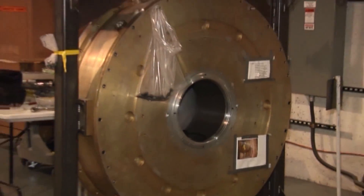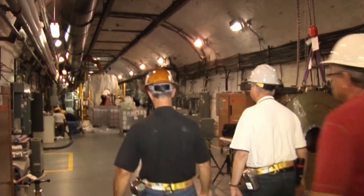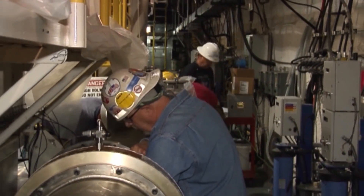The U1A complex is home to a number of unique capabilities. Experiments in U1A range from measuring the properties of plutonium under weapons-like conditions to state-of-the-art diagnostic development and X-ray radiography.